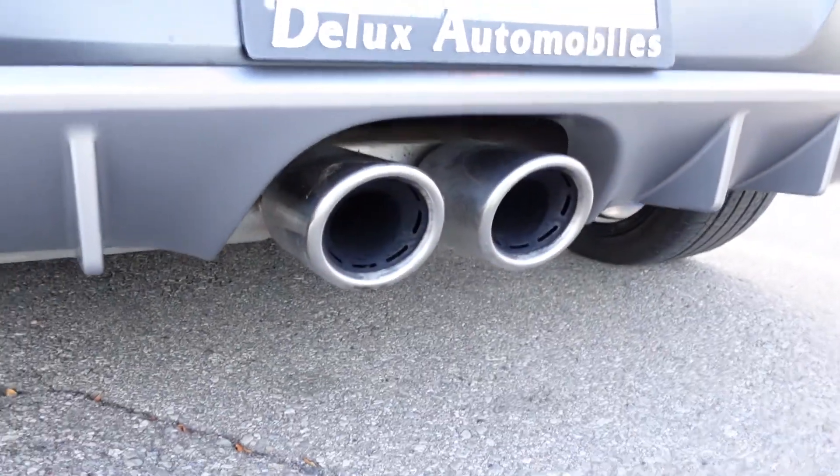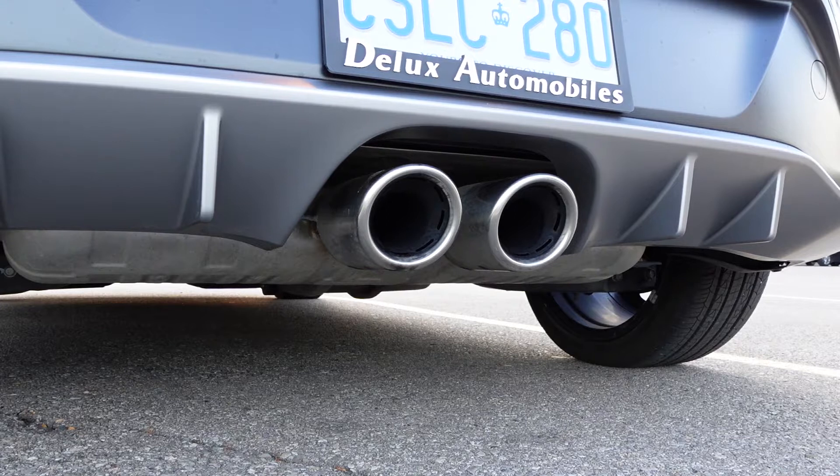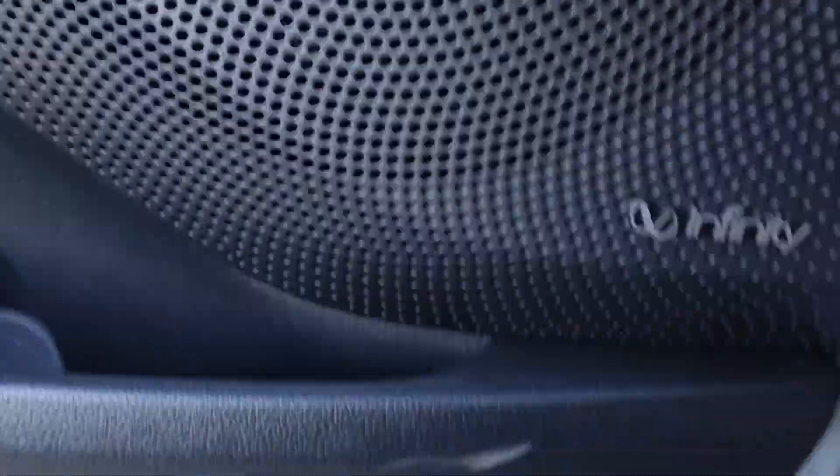Number three is the sound — both the exhaust note and the sound system inside. I'm not a super audiophile, but my dad is, and he said this car has the best sound he's ever heard in a car. You've got the Infinity speakers, and the bass shakes the car but it's so clear it doesn't distort. The sound system really makes every ride that much more enjoyable.